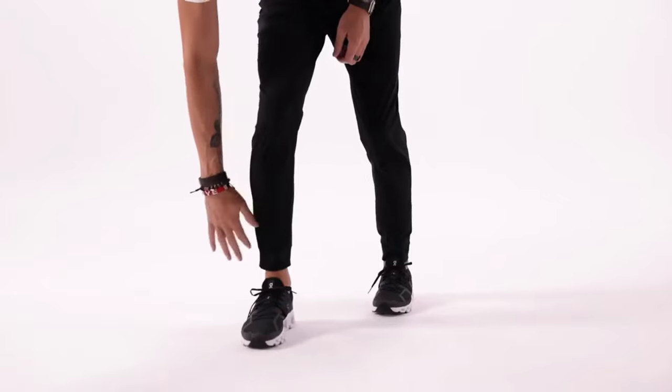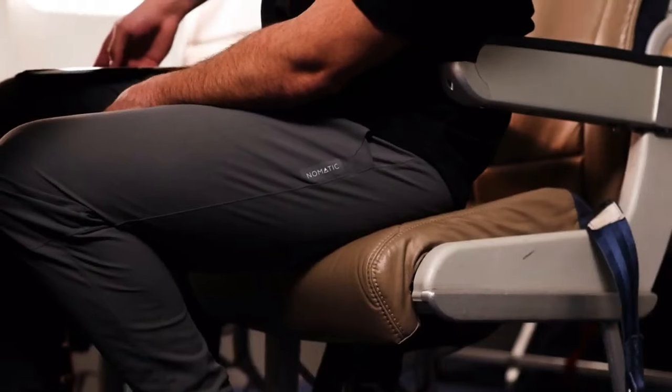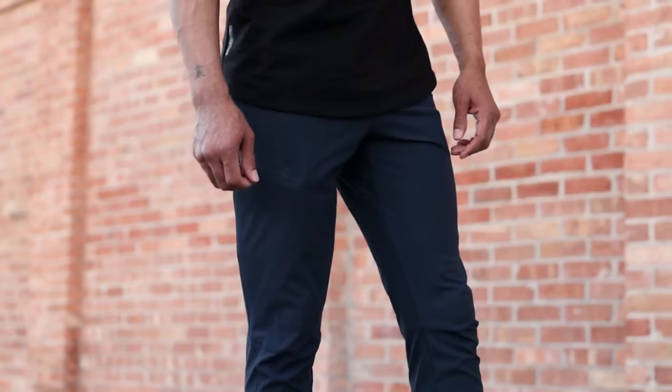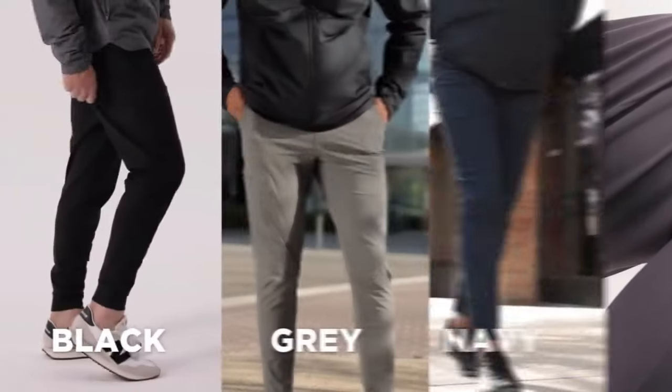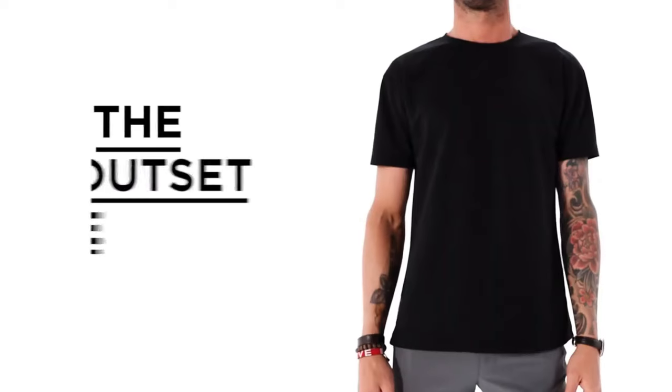YKK zippers, custom hardware, and high-end trims make these look extra clean for all types of activities. Last but not least, we have arrived at our favorite feature — to give you comfort where you need it most: a discreet, breathable, gusseted crotch panel to let the air flow and give you comfortable climate control. Available in black, grey, and navy, these will quickly become your go-to jogger.